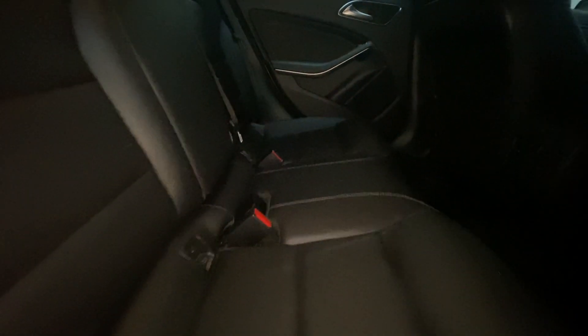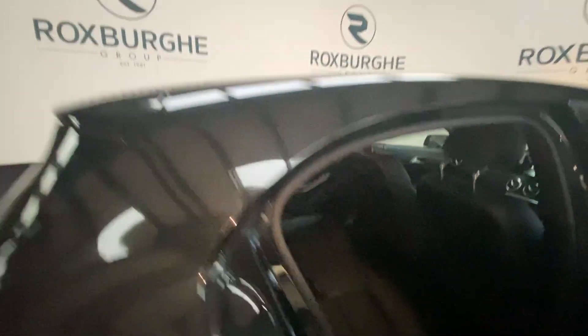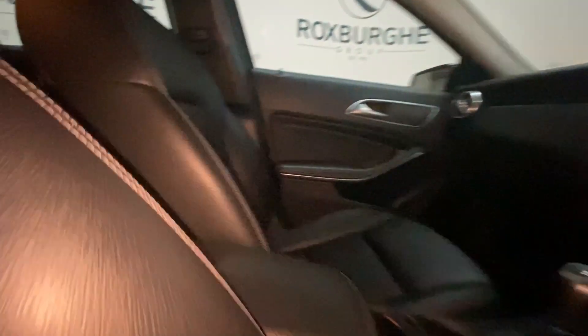Stepping inside the rear, we'll see the all-black leather upholstery with gray stitch detailing, and ISO fix points at the base. Moving to the front, another look at that upholstery on both the passenger and driver side.